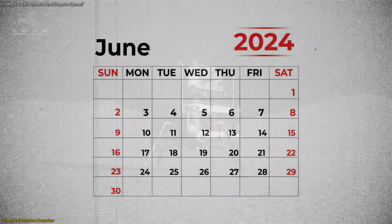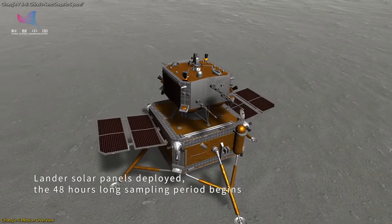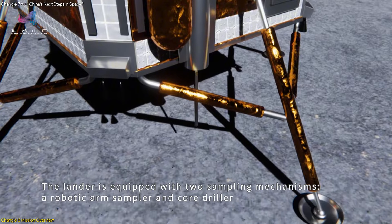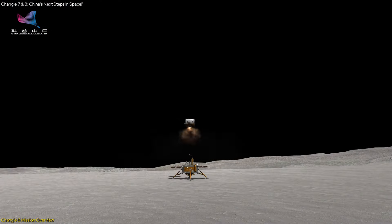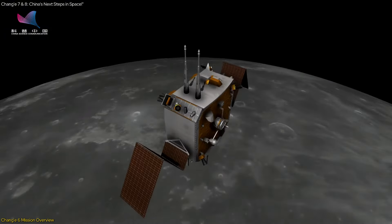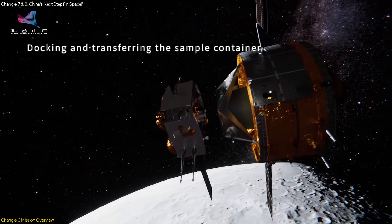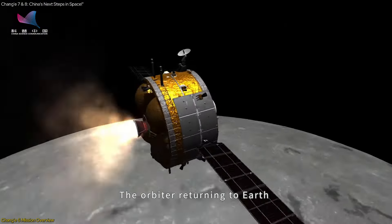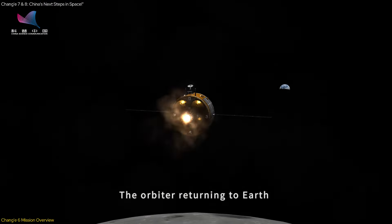On June 1, the lander-ascender combination of Chang'e 6 touched down in the Aitken Basin. The following day, it began gathering lunar samples. By June 3, the ascender segment launched from the lunar surface, carrying the precious cargo of moon materials. This segment successfully reunited with the orbiter on June 5, and the samples have since been orbiting the moon, awaiting their journey back to Earth.